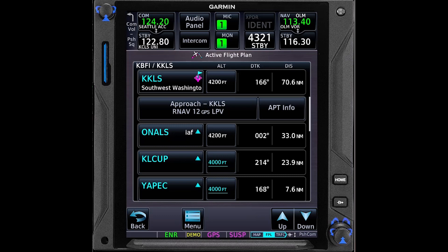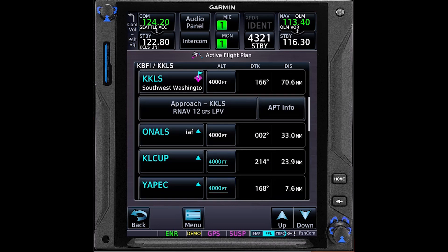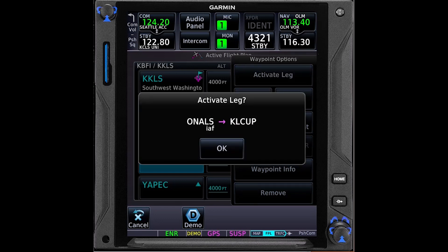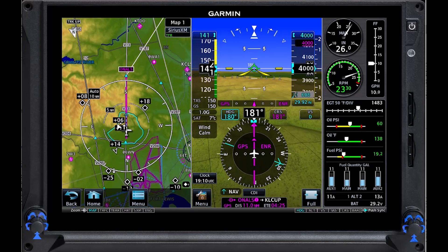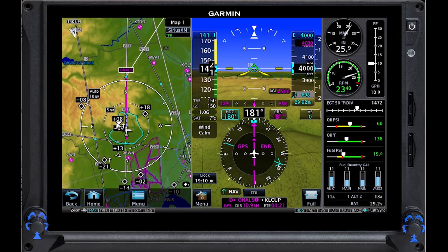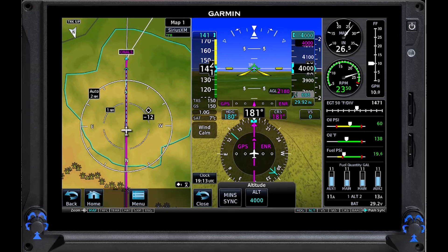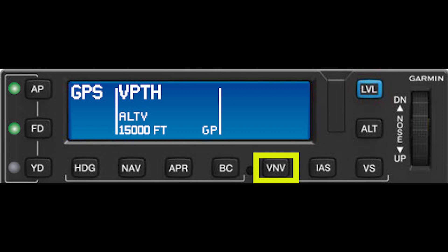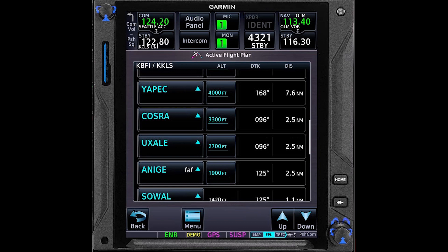Here's how the flight plan, with the approach loaded, appeared in the GTN 750XI. To fly the approach, I activated the leg between Onals and Klup. When you activate a leg or proceed direct to a fix that appears below the procedure title, the approach is active, and the navigator sequences through the waypoints that define the approach. In the simulation, I'm flying that first leg of the approach, level at 4,000. When established on a published segment and cleared for the approach, I set the altitude bug on the G500 PFD to 1,900 feet — the crossing altitude published at the final approach fix — then arm VNAV on the GFC 600 autopilot. That action commands the autopilot to descend as necessary to fly the published altitudes for each intermediate leg of the approach, as shown in the flight plan in the GTN 750.